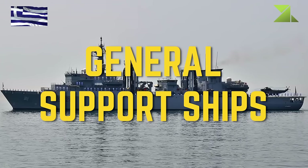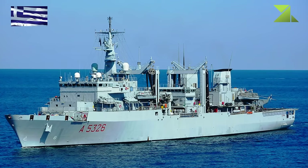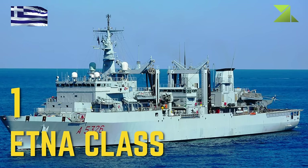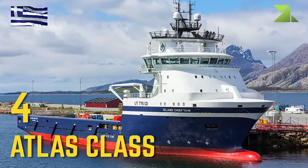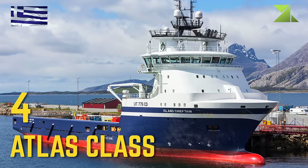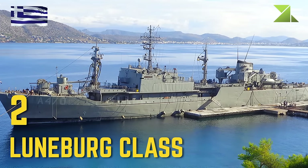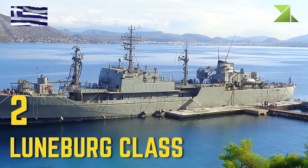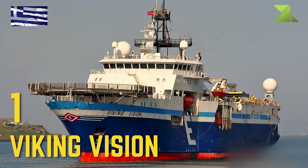General Support Ships: Aetna Class, Atlas Class, Luneberg Class, Viking Vision.